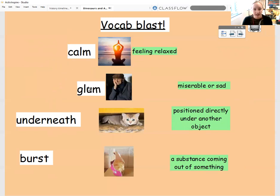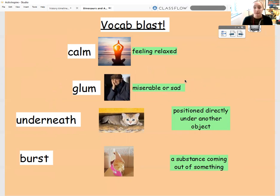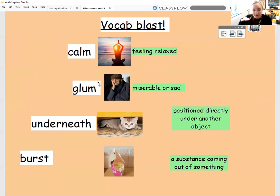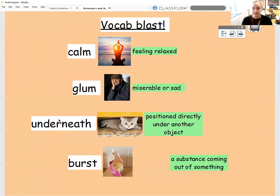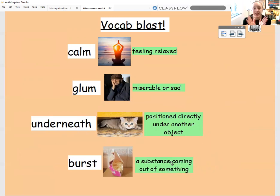The next word we had was glum. Here is a picture of a man feeling glum. If you are glum, it means you are miserable or sad. Well done if you said glum was an adjective as well. Here we've got the word underneath, with a lovely picture of a kitten underneath what looks like a sofa. The definition of underneath means you are positioned directly under another object. Underneath is a preposition. And then my last word is burst — here I've got a packet of rice which is burst open. When you're bursting, it means a substance is coming out of something else.